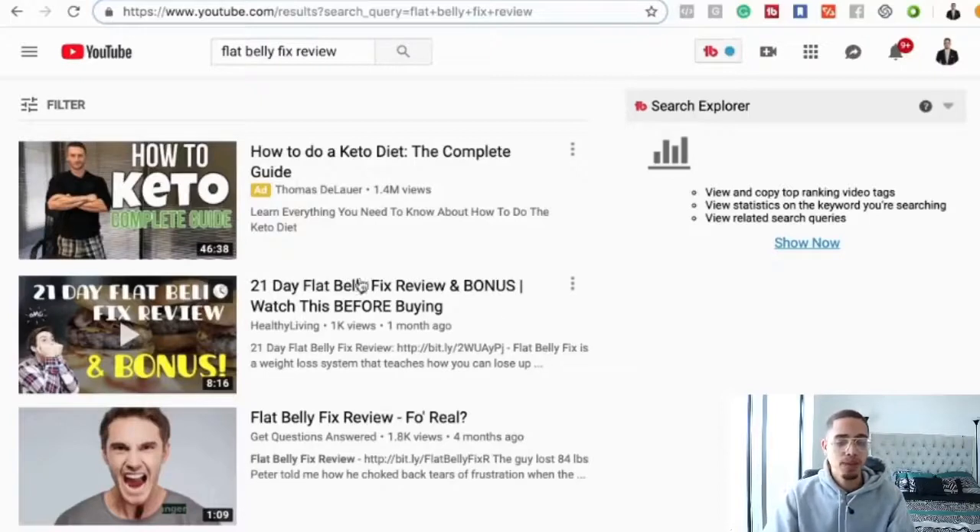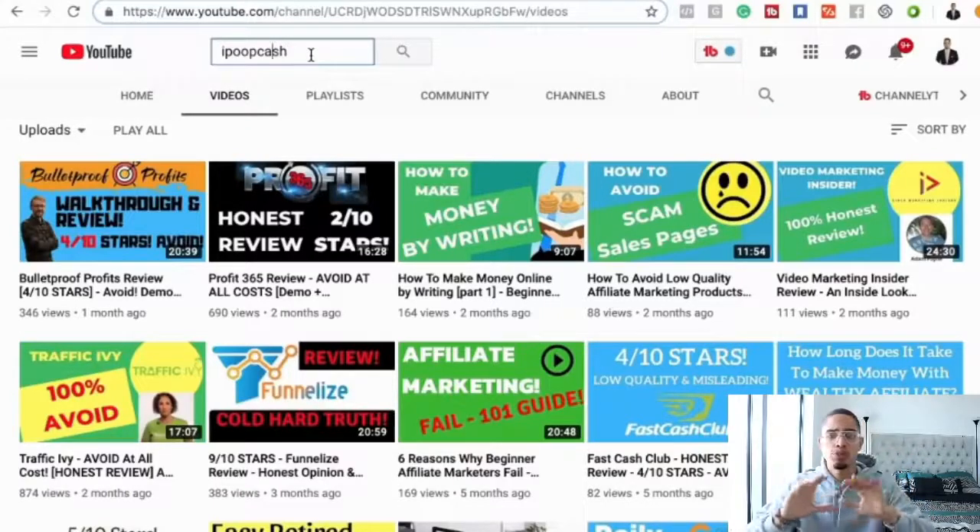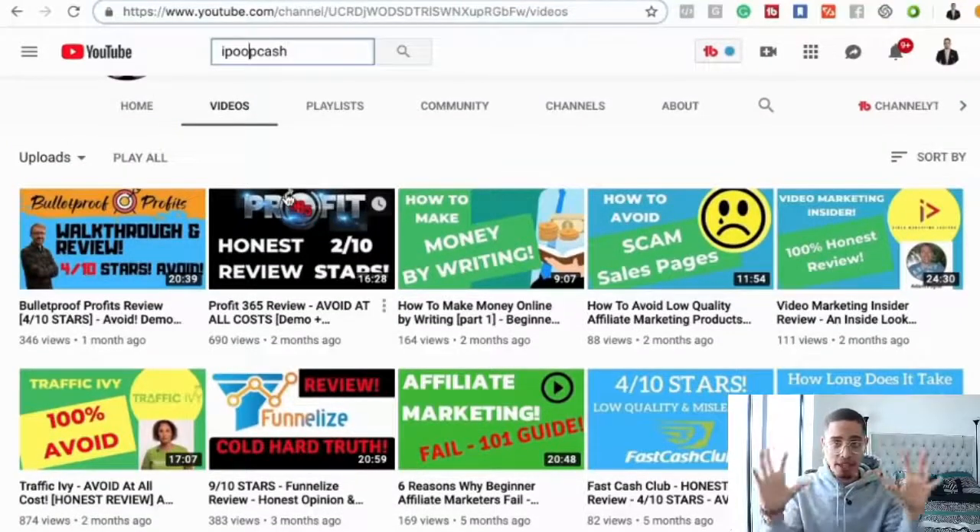One of my favorites for research is a channel called 'I Poop Cash.' This is an affiliate marketing review channel solely focused on reviews. This isn't about creating just any YouTube channel — it's about creating a channel specifically for reviews within a niche. For example, 'I Poop Cash' focuses on the wealth niche. An example in another niche could be a weight loss reviews channel or a romance reviews channel. Within that specific niche, you create a YouTube channel and start publishing content reviewing products.